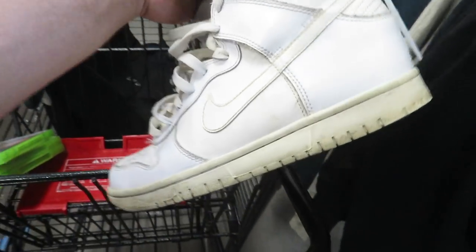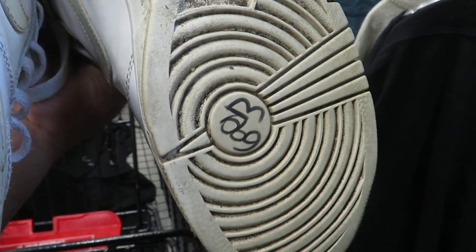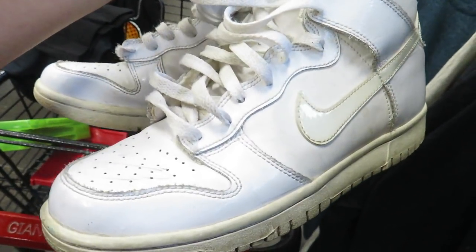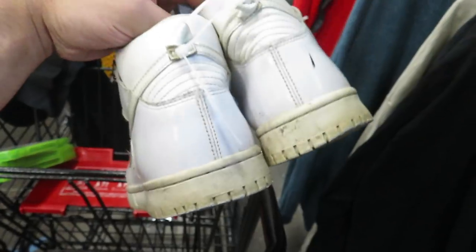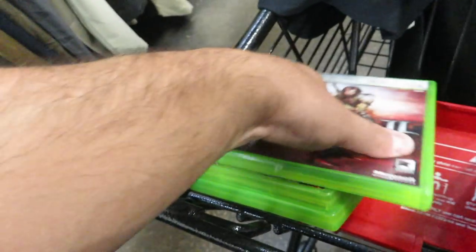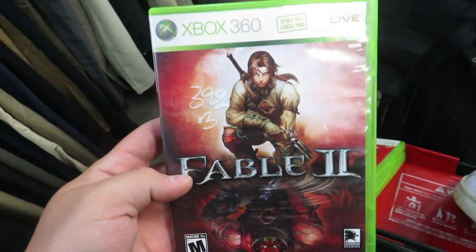I found these Nike Dunks — they're size 7 wide and they want $7 for them. It's funny because like a year ago I wouldn't even consider getting these, but now with the way the dunk market is I have no idea if I'm gonna get these or not.